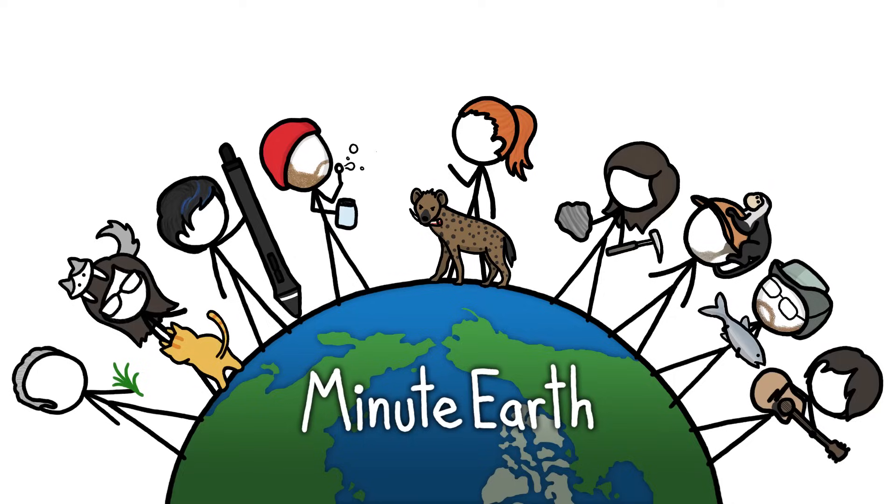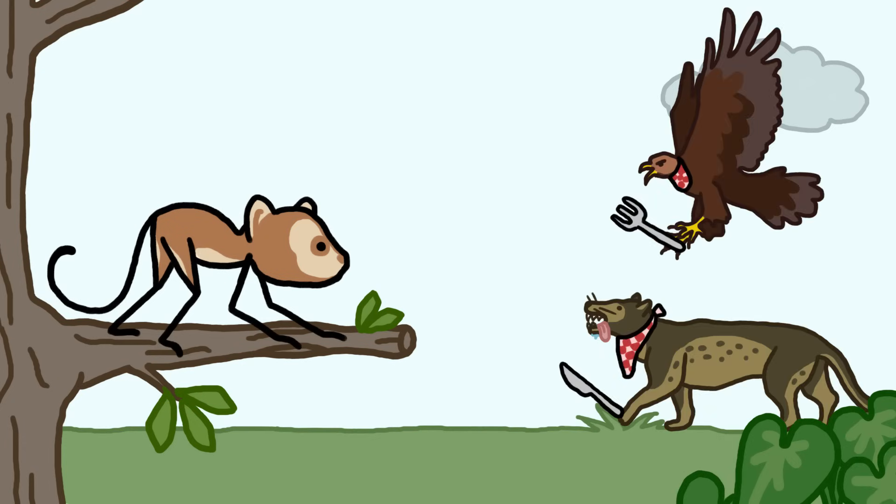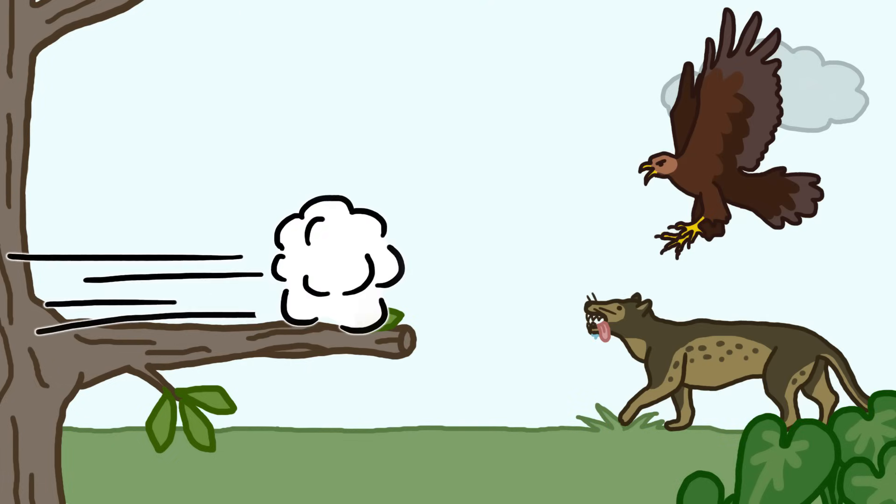Hi, this is Kate from MinuteEarth. Our early ancestors were tasty snacks for everything from carnivorous mammals to birds of prey. Luckily, they had developed a basic predator pattern recognition system that quickly located general threats and gave the primates time to escape.